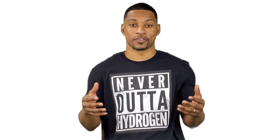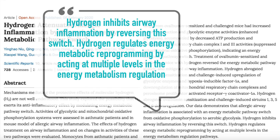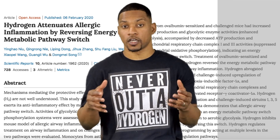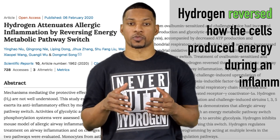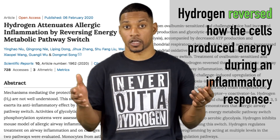Here is another interesting study where it says: our data demonstrates that the allergic airway inflammation is associated with an energy metabolic pathway switch from oxidative phosphorylation to aerobic glycolysis. Hydrogen inhibits airway inflammation by reversing this switch. Hydrogen regulates energy metabolic reprogramming by acting at multiple levels in energy metabolism regulation pathways. In other words, hydrogen reversed how the cells produce energy during an inflammatory response, which in turn benefited the lungs.